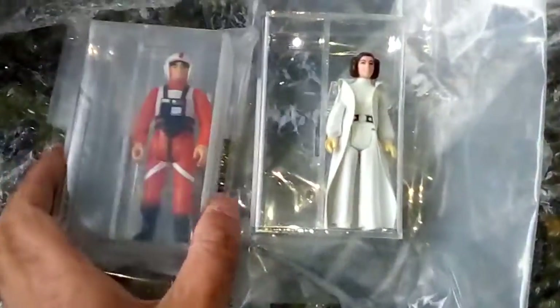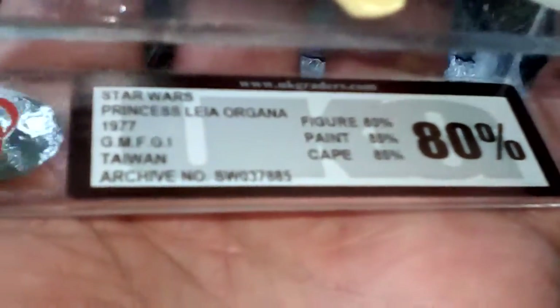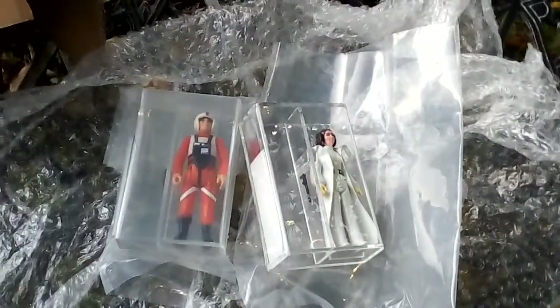So here are the two figures: the Luke X-Wing blank raised bar and the Taiwan Princess Leia Koo. Very nice figures. There's a pistol too. Cheers, goodbye.